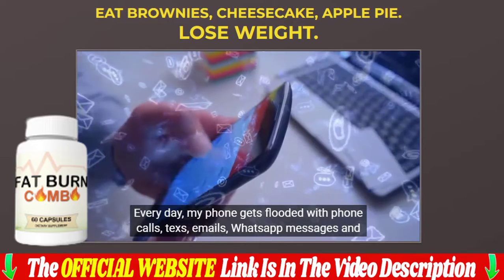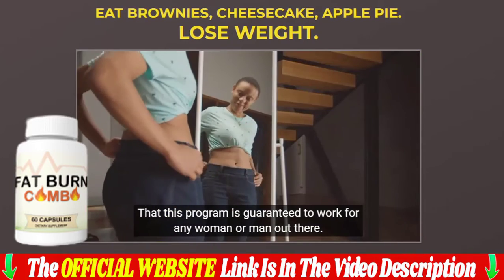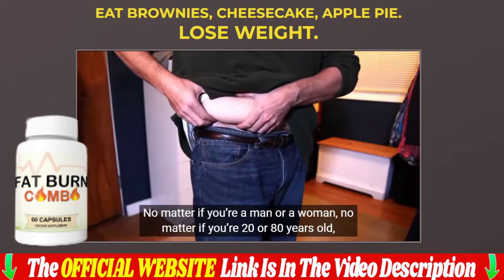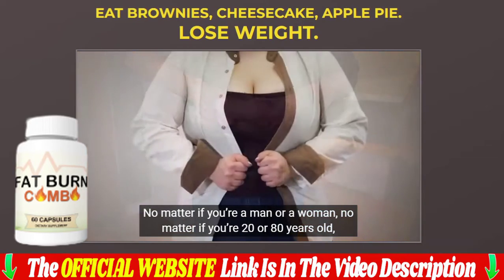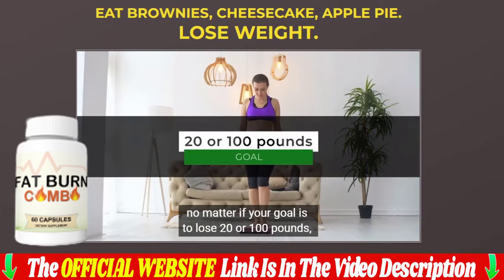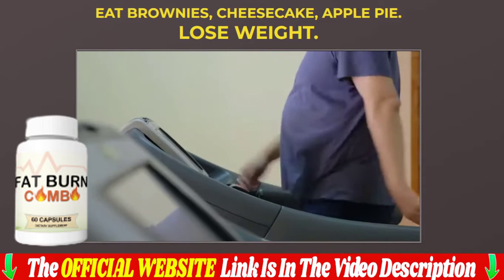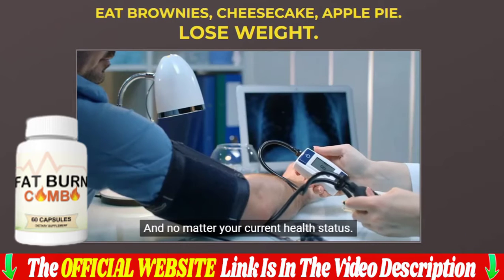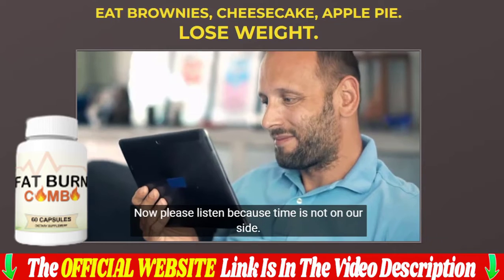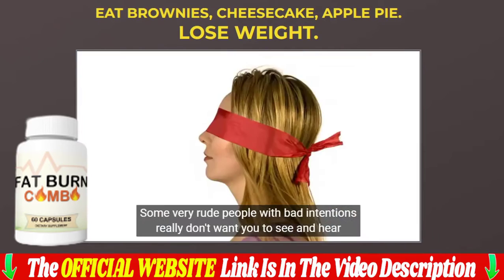The fat burn combo works for all adult men and women regardless of age from 18 and above, though individual results may vary from user to user. The manufacturer recommends regular and consistent use for positive results. You can see results after eight weeks of consistent use — just take two capsules 30 minutes before breakfast with a glass of water. The best results come when you take it consistently for three months or more.